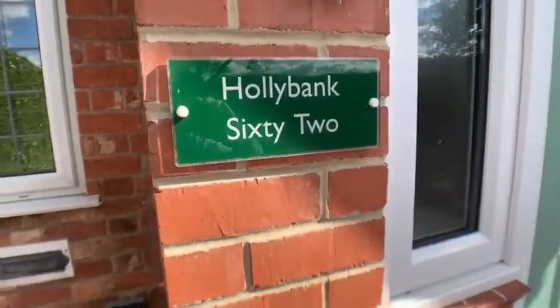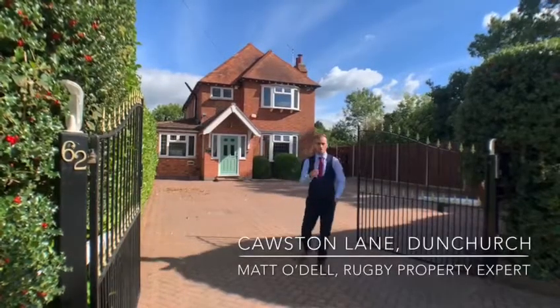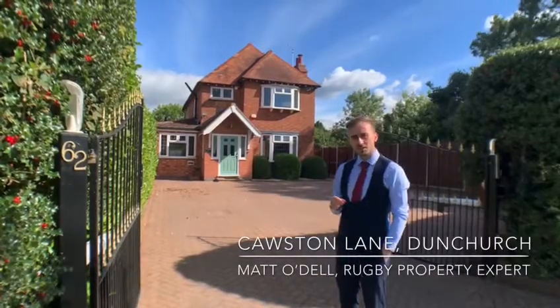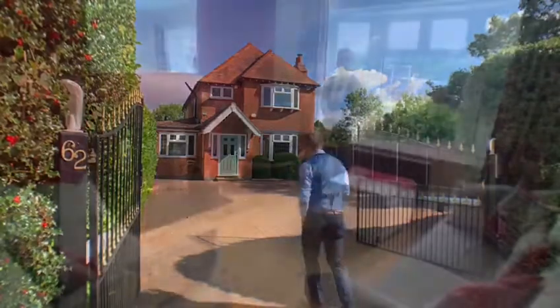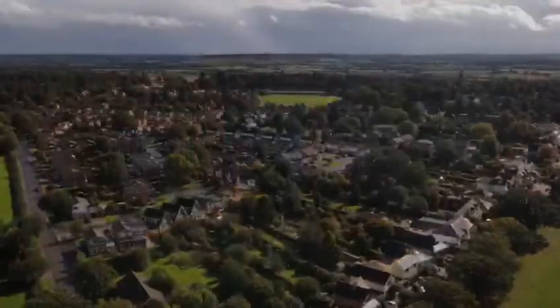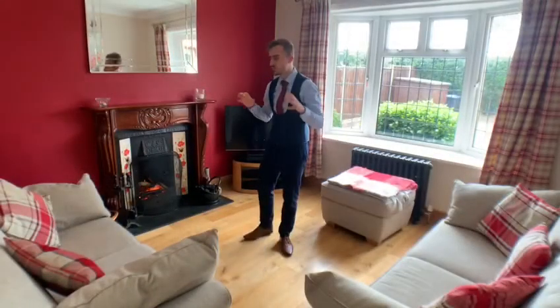Welcome to Hollybank. Here on Causton Lane we have this gorgeous four-bedroom detached home coming available for sale. This home is situated only a very short walk away from the heart of Dunn Church, but on top of its fantastic location it really offers an incredible amount of space.